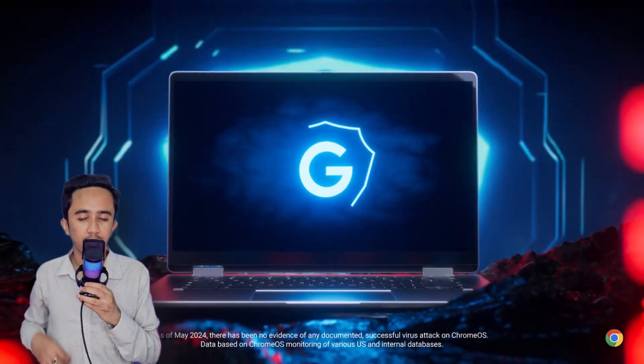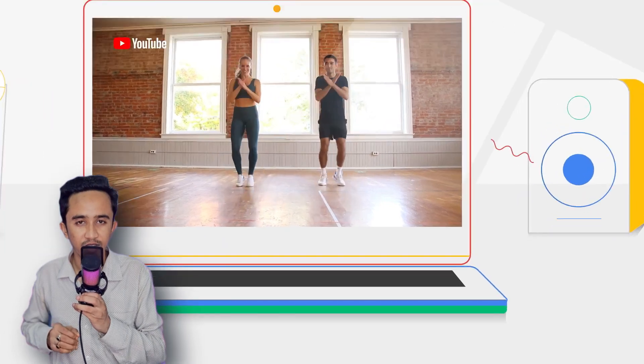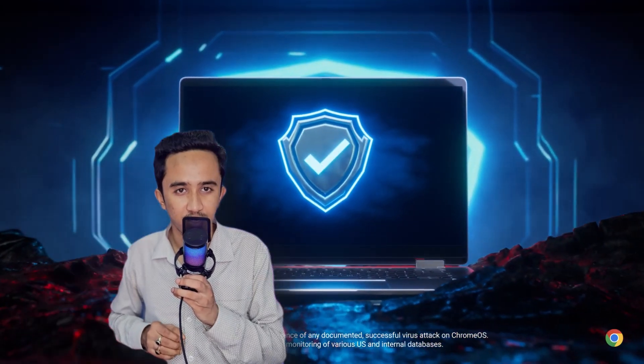Both systems focus on security, but Chrome OS benefits from Google's robust security infrastructure and receives quick, consistent updates to keep you protected. FydeOS, being open source, may follow a different update cycle, so if security and automatic updates are top priorities for you, this is something to consider.